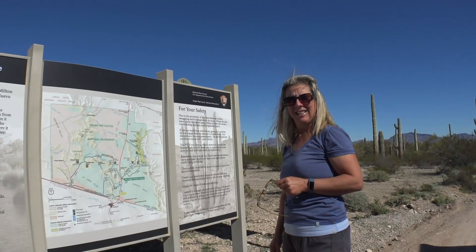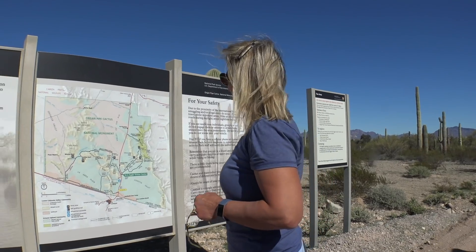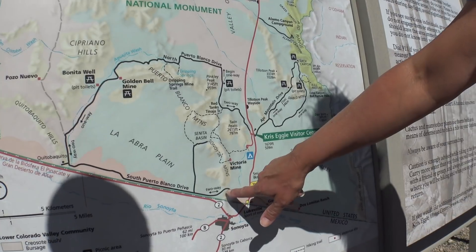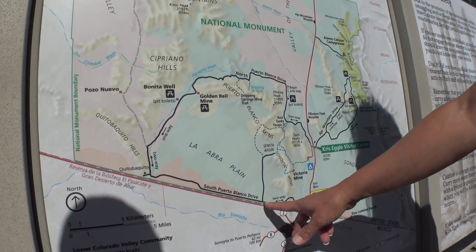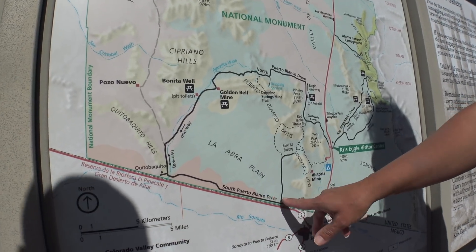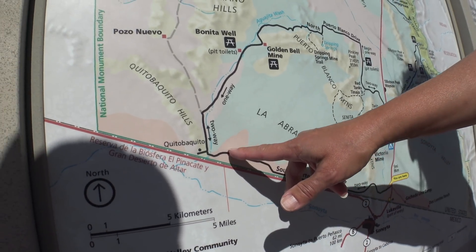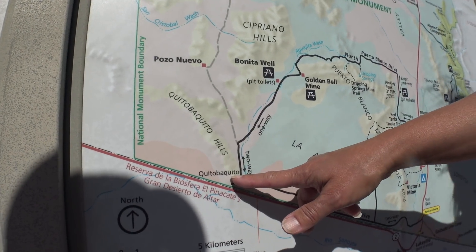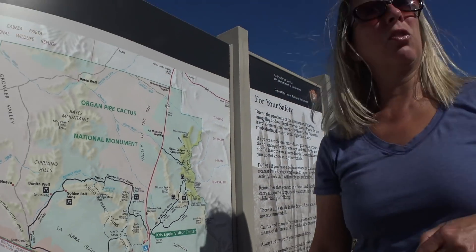We're going to drive out here on South Puerto Blanco Drive — this is the U.S.-Mexican border — then we'll drive along there. We can either go up to Sunita Basin or we can keep driving along the border wall and come up here to Quitobaquito, which is where I'd like to go because supposedly there's a nice wet area up there and could be some good birding. Should be about 15 miles. Let's do it.